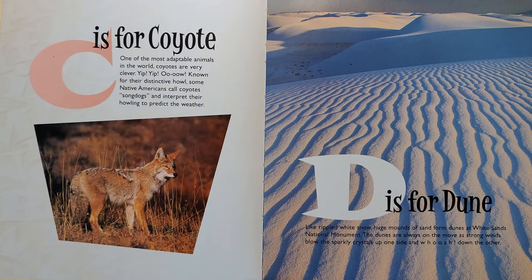C is for Coyote. One of the most adaptable animals in the world, coyotes are very clever. Yip, yip, awoo. Known for their distinctive howl, some Native Americans call coyotes song dogs and interpret their howling to predict the weather.